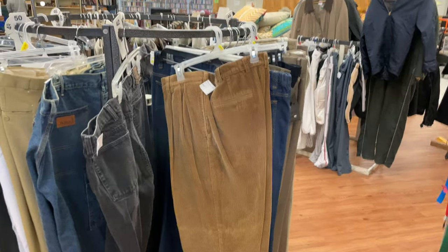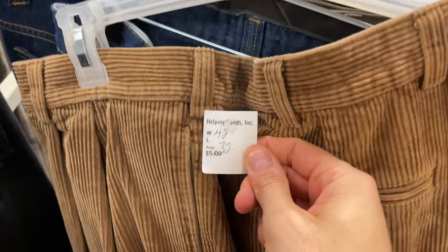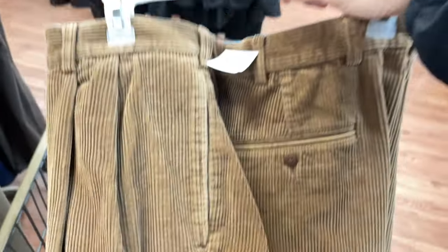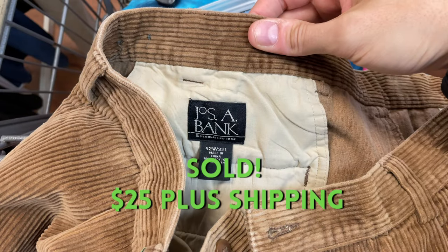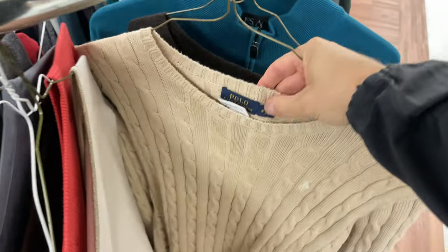This next item I noticed because of the pattern — this corduroy that's in right now in this colder season. These were Joseph A. Bank corduroy pants. Although I don't usually pick up Joseph A. Bank, I definitely picked these up for the style.